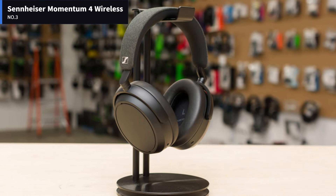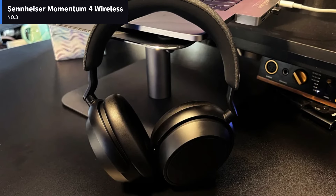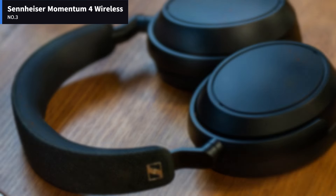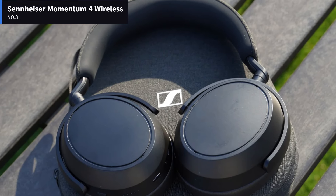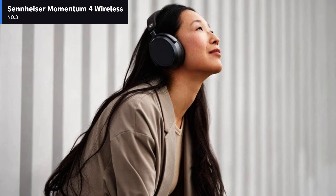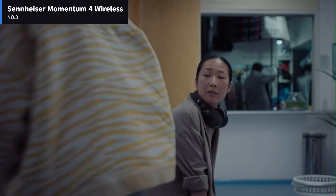Now let's get started. Number 3: Sennheiser Momentum 4 Wireless. Sennheiser's Momentum Wireless line of ANC headphones represents the company's efforts to make a consumer-oriented set of headphones for frequent commuters with deeper pockets than your average headphone buyer. The latest iteration, the Sennheiser Momentum 4 Wireless, has a lot of stiff competition in its category from Bose, Sony, and Apple. However, Sennheiser has a good track record of offering things others won't, and the same is true here.